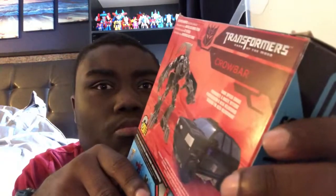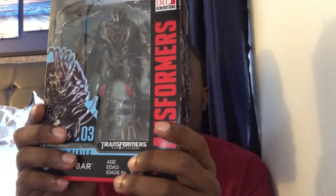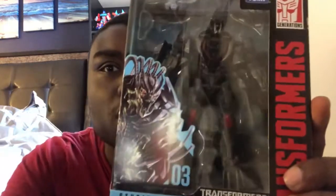He is from Transformers Dark of the Moon. I think he was in the scene where Ironhide and Sideswipe fight Crankcase and Crowbar. I think Crankcase is the one with the dreadlocks — looks like Berserker from Transformers The Last Knight. So on the package, that's about it. Let's get Crowbar out and see how awesome he actually is.